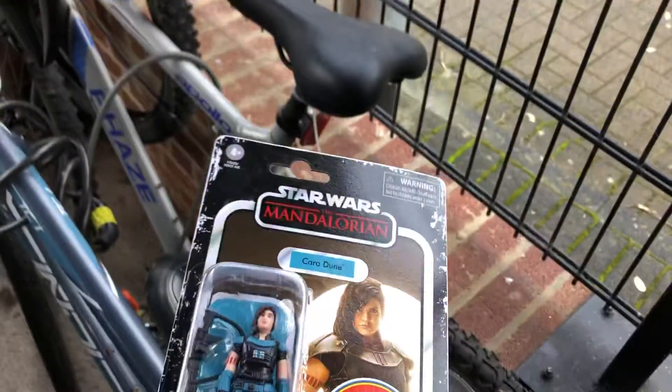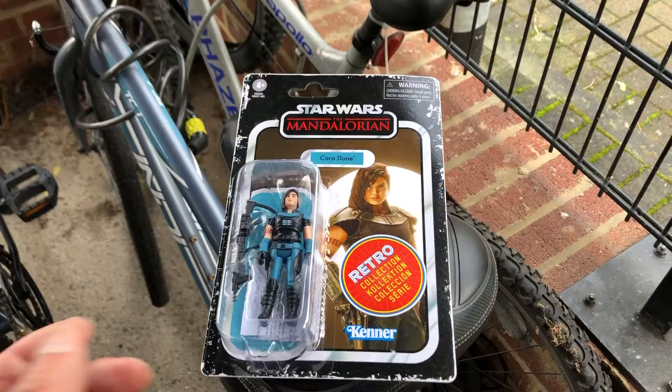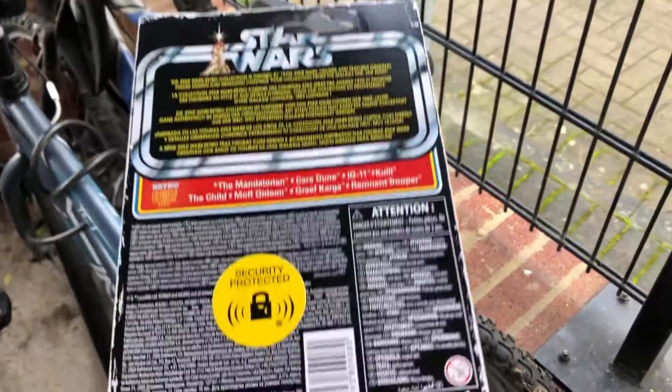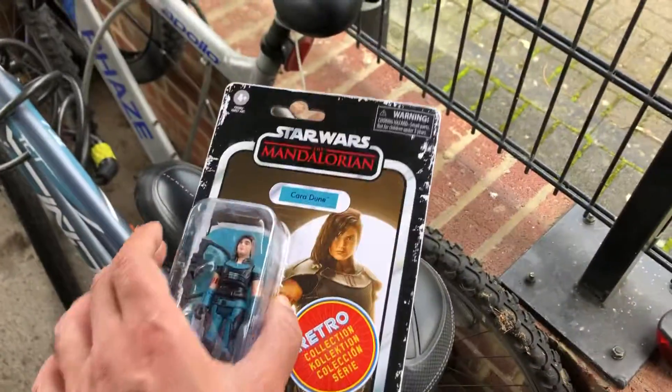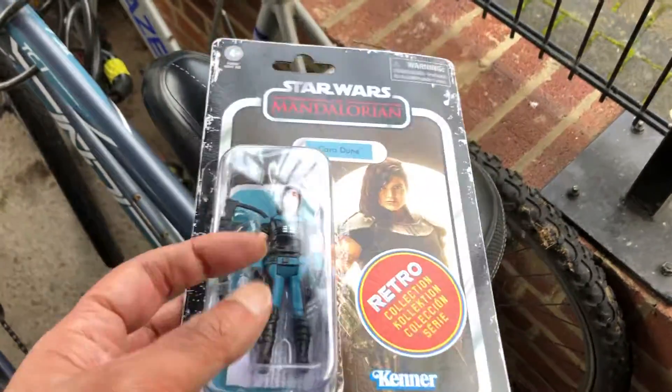So that's number five — Cara Dune retro collection. That's my update. Cheers, goodbye! Miserable day today, it's raining and everything.